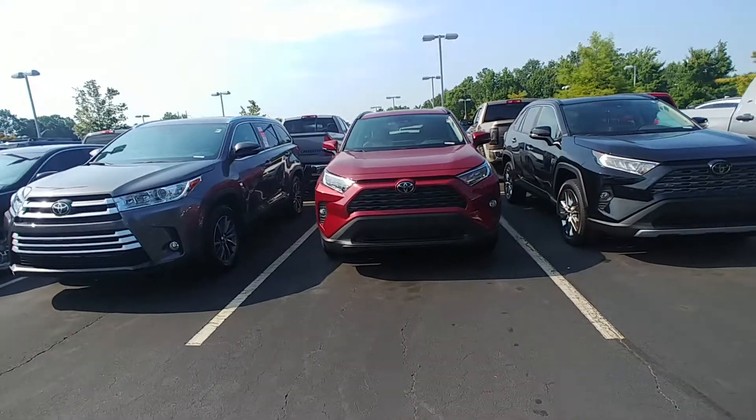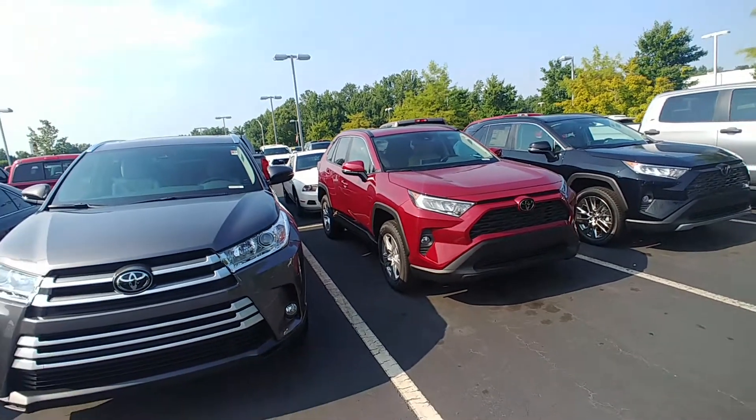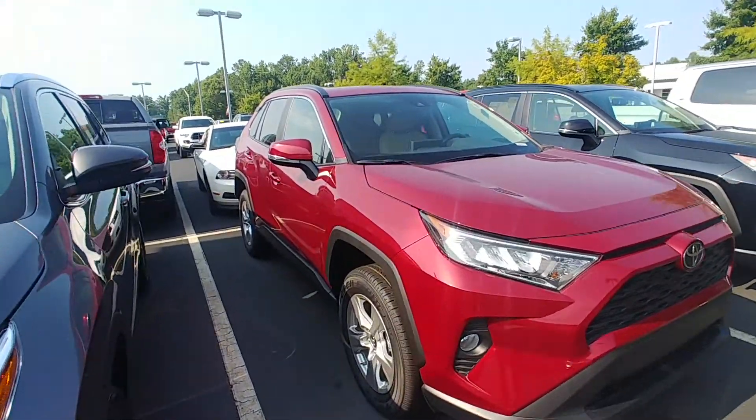Good morning, this is Randy Krause here at Lagrange Toyota. This is the 2019 Toyota RAV4 that you inquired about. This just came off our truck this morning. This is the Ruby Flare Pearl with the tan interior.